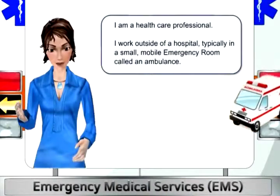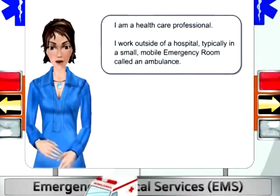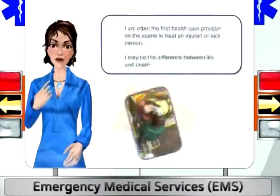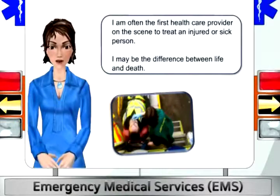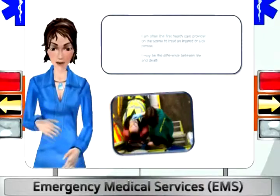I am a healthcare professional. I work outside of a hospital, typically in a small, mobile emergency room called an ambulance. I am often the first healthcare provider on the scene to treat an injured or sick person. I may be the difference between life and death.